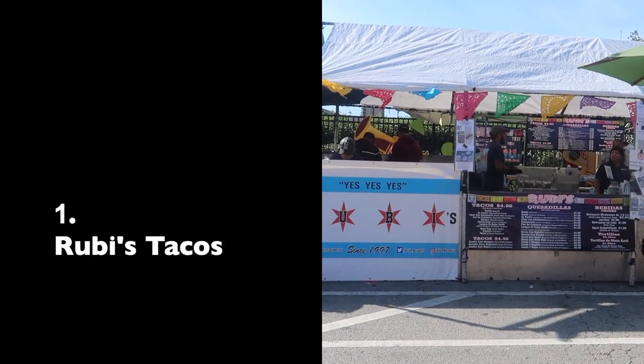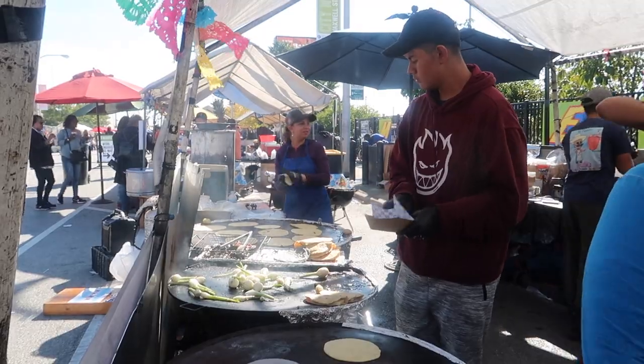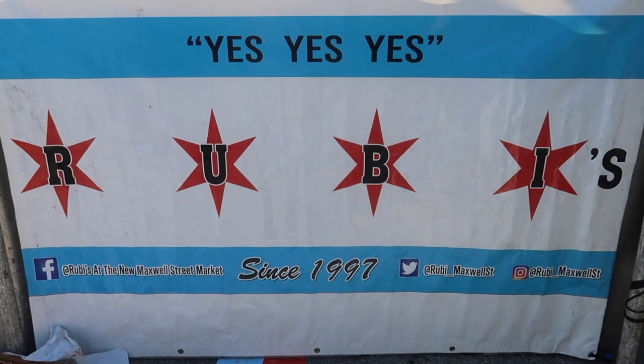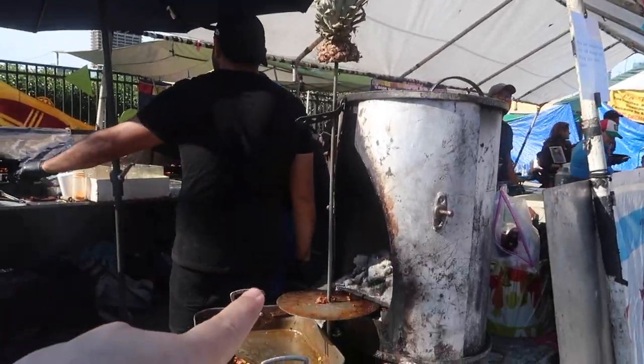We're going to focus on Ruby's. There are plenty of taco vendors in this market, but Ruby's certainly has earned the heart of the locals. Just check out this line. They're sold out. You know why there's no line? Because they're out of tacos. Let's hope they have something.